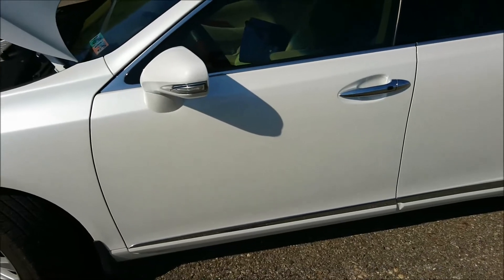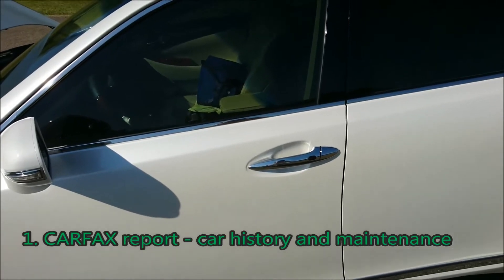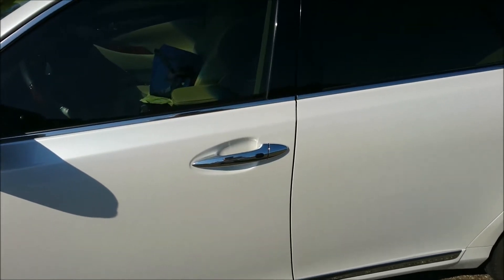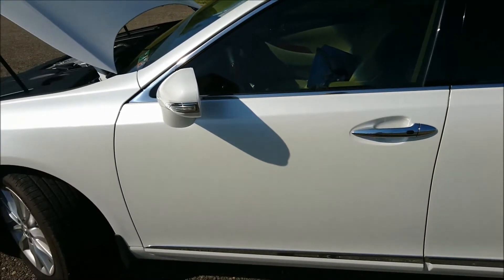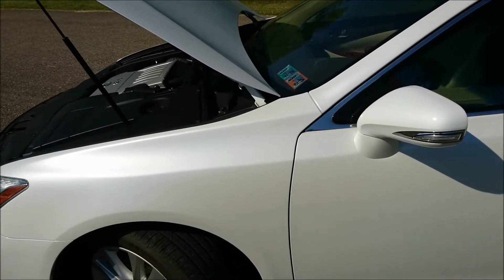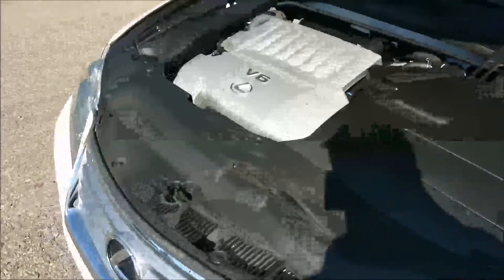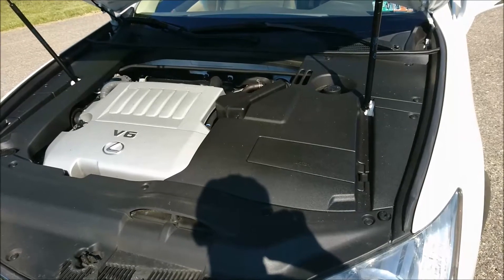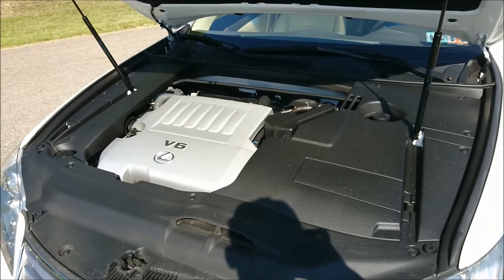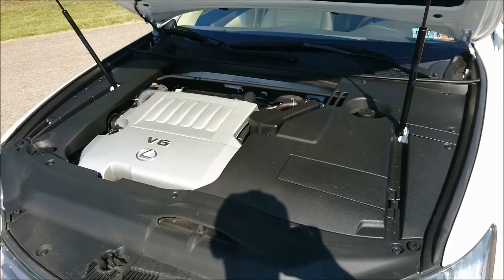First thing: start with a Carfax report, because it will give you some basic understanding of the vehicle's history — maintenance, has the car been flooded before, wrecked before. Carfax will not show you all the details, but it will give you some. The details you'll find are basically things reported through police involvement, dealership involvement, or insurance involvement.